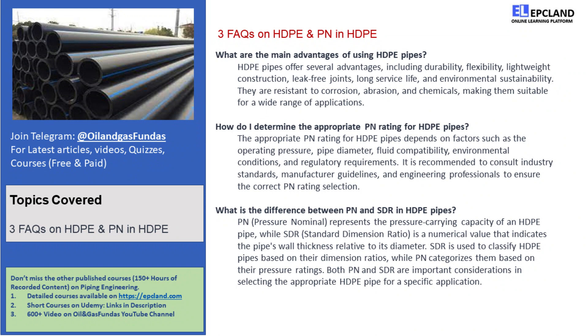And that's a wrap, folks! HDPE pipes and PN in HDPE may sound complex, but with a little cheerful explanation, we made it easy for you to understand. Remember, HDPE pipes are the superheroes of the piping world — strong, flexible, and always up for the challenge. If you have any more questions, leave them in the comments below. Don't forget to like this video, subscribe to our channel for more exciting content, and stay tuned for our next adventure! Until then, keep smiling and keep learning! Take care, everyone!